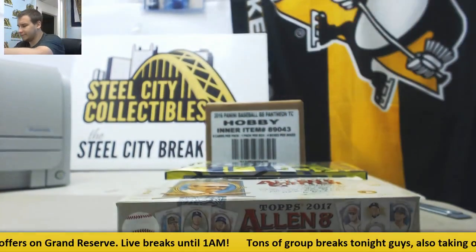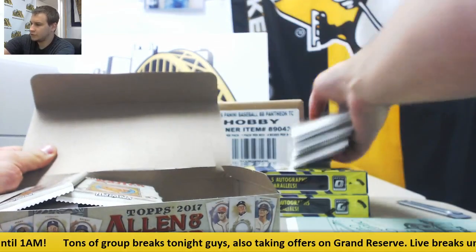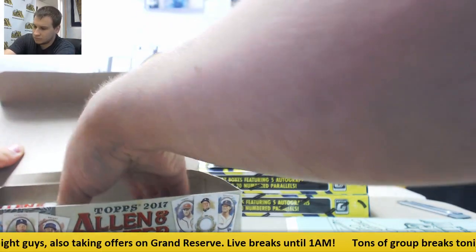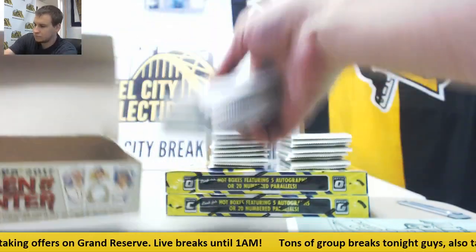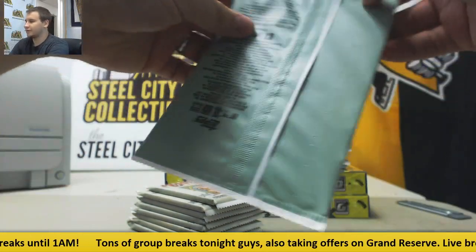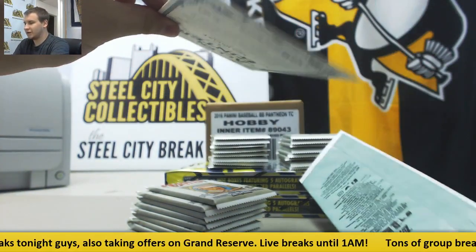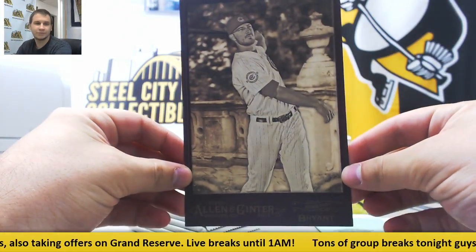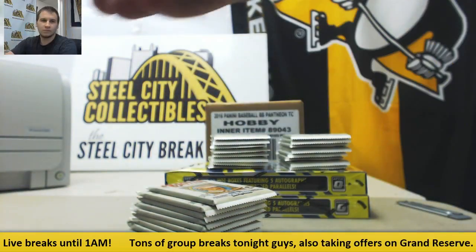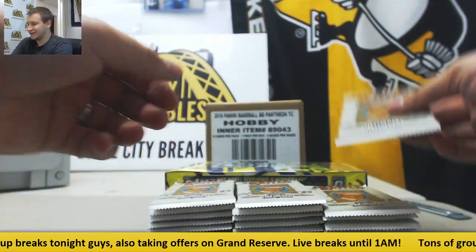Let's see what we got in here. Box loader and packs. Empty box. Starting with the box topper — we have a box topper of Chris Bryant. I miss doing my yearly case of eight of Allen and Ginter. I love this stuff.